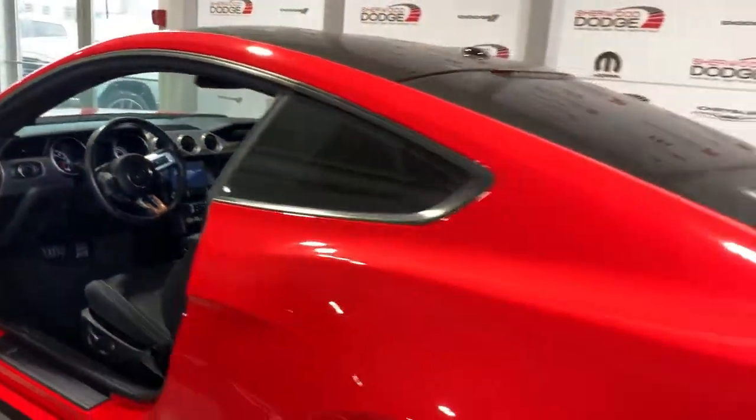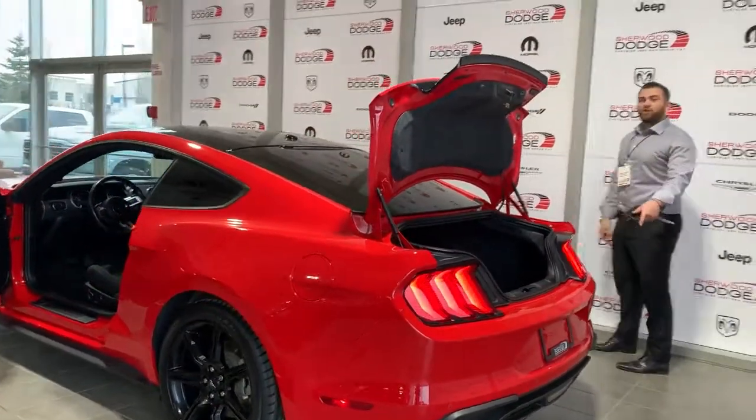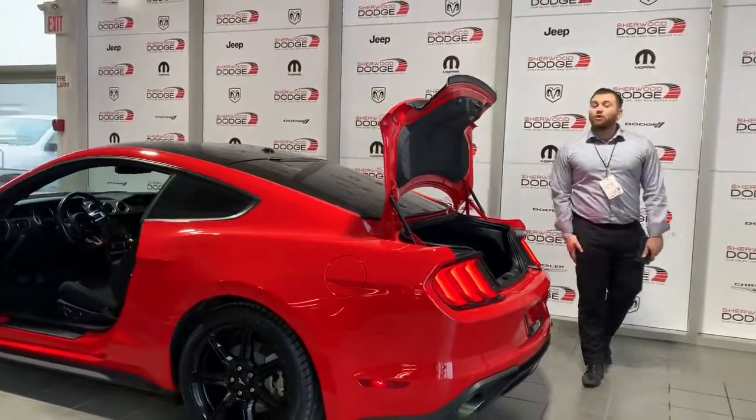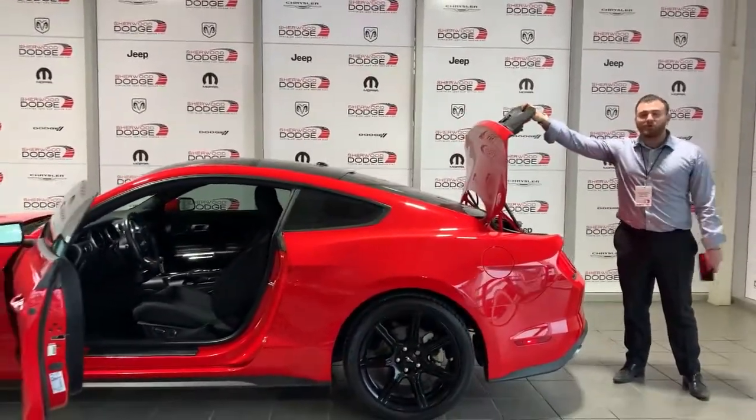Rear backup camera. Great size trunk for a coupe. Dual exhaust in the back. It's going for under $28,000 — perfect for the summer. It's not going to last long. Comment or tell us below.